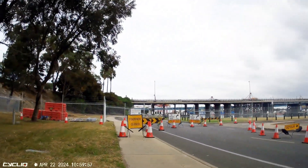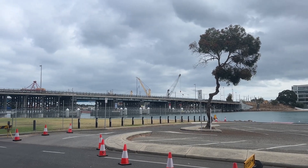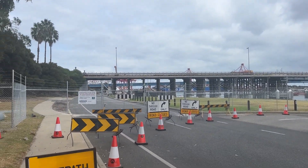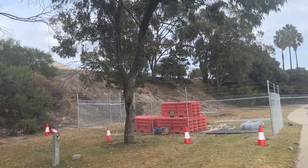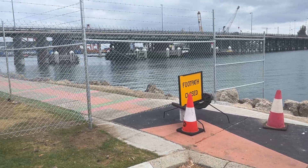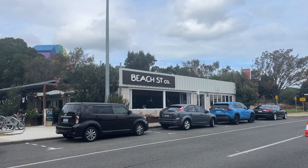I rode up to the end just to have a look at whether there was some way through, and no — they've put up a fairly serious fence that goes all the way from the water up the hill. I was wondering if they'd built a path up the hill, but the fence goes all the way up. And in case you're wondering about getting around the riverside, that's closed off too because of demolitions.